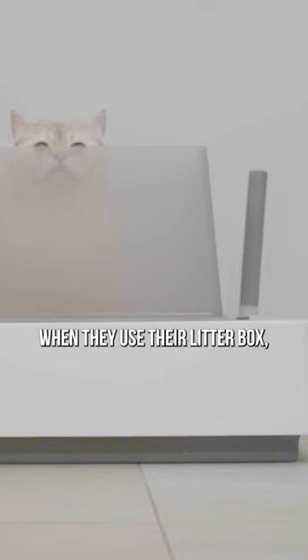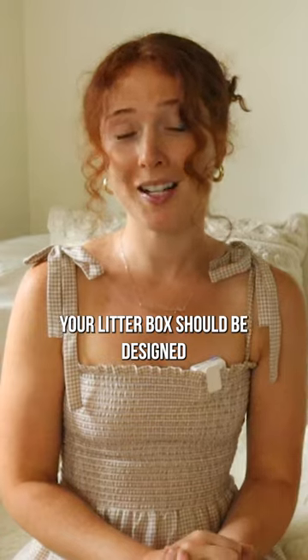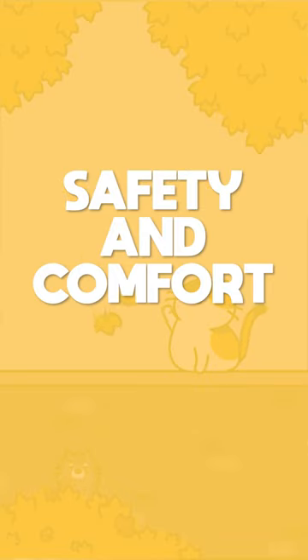What makes a good litter box? Cats need to feel safe when they use their litter box, especially in a new environment. As a result, your litter box should be designed to offer safety and comfort as they do their business.